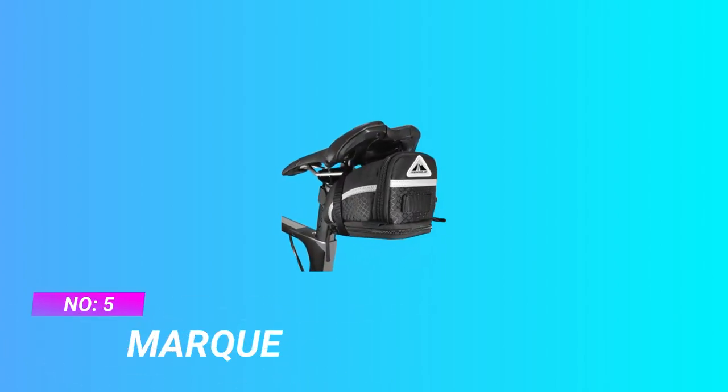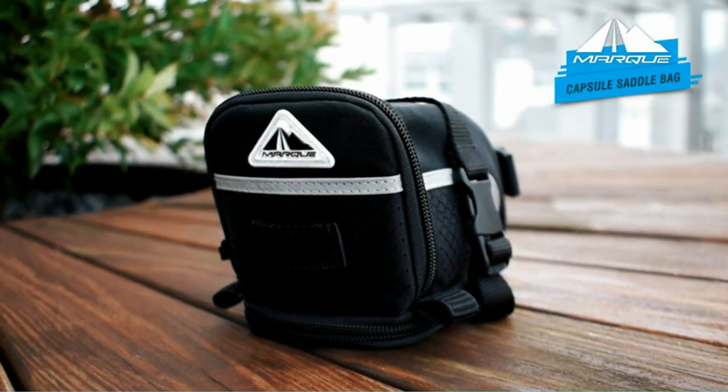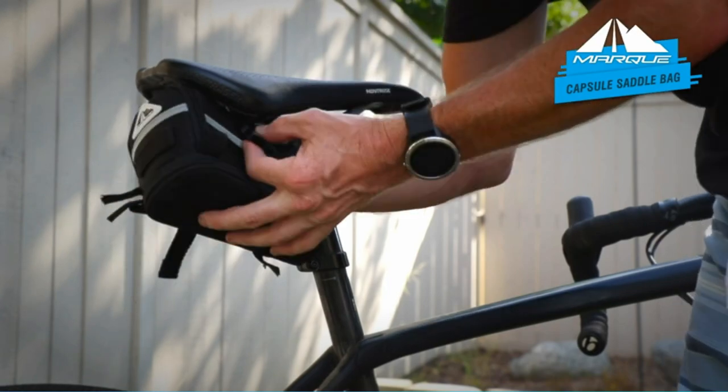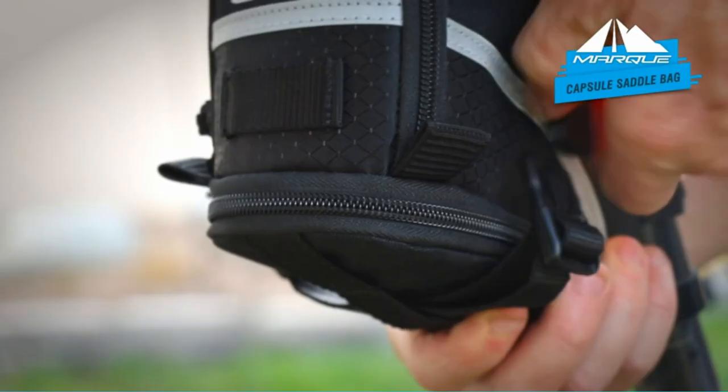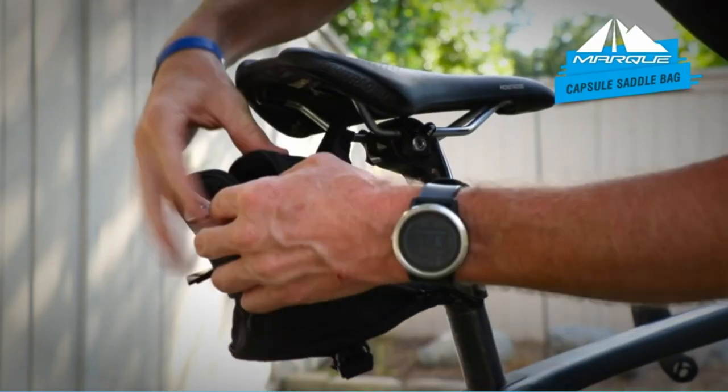Number 5: Mark Road Bike Seat Bag. Strap-on mounting design — the bag attaches securely to the bike seat rail and standard round tube seat post. The adjustable Velcro strap design makes it compatible with most bicycles.